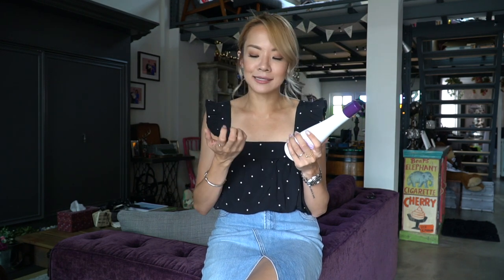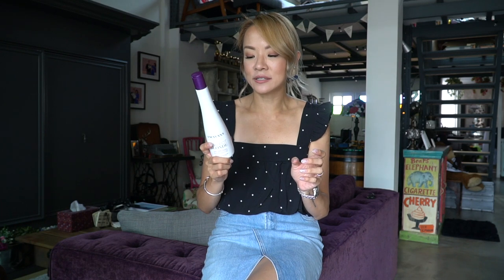A warning though — when you use this it gets under your nails so your nails turn a bit purple, and it's not the most fun experience, but it does smell nice. It leaves the hair soft and it really does keep the blonde looking fresh and not looking like some alien from the 90s — you know what kind I'm talking about.